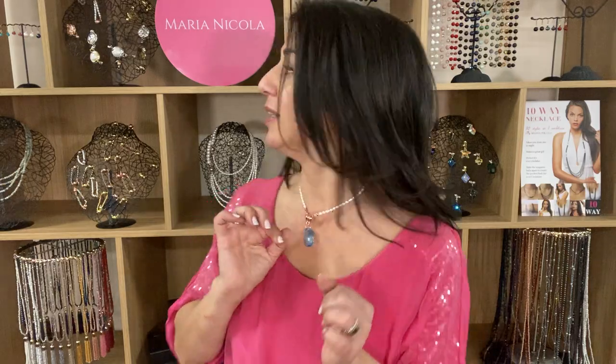And again, back to the mini connectors — they can pop in like this, just to give you extra length if you would like it for comfort or for styling. Like that.